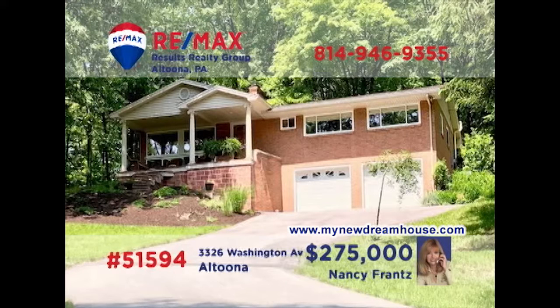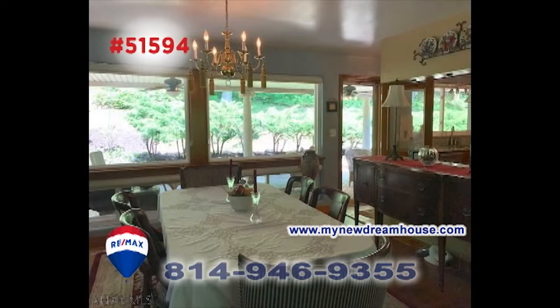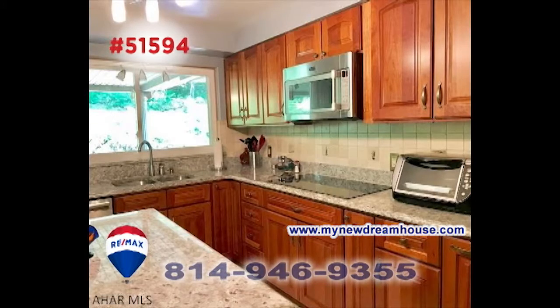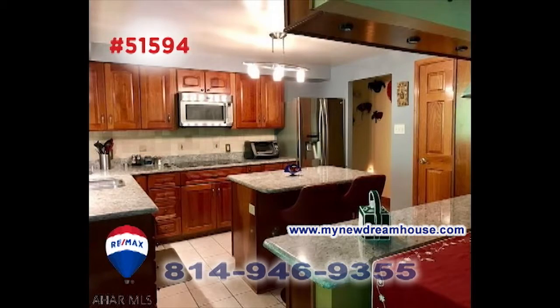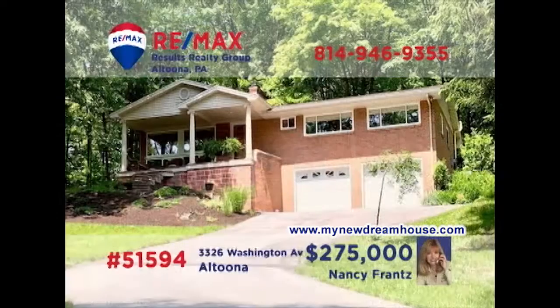Take a look at this immaculately maintained home in a secluded setting, presented by Nancy Franz. This two-bedroom home has been completely remodeled with stunning details, while retaining the original classic floors and plaster walls. You'll find an abundance of natural light along with features like granite counters and double ovens in the kitchen. You simply need to see this one in person. Head to MyNewDreamHouse.com to schedule a tour.